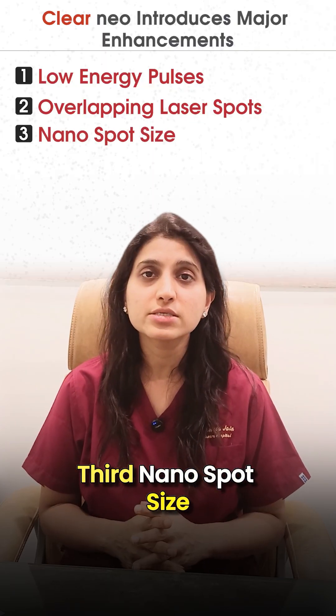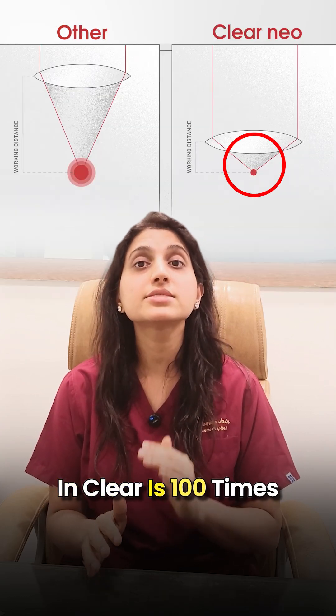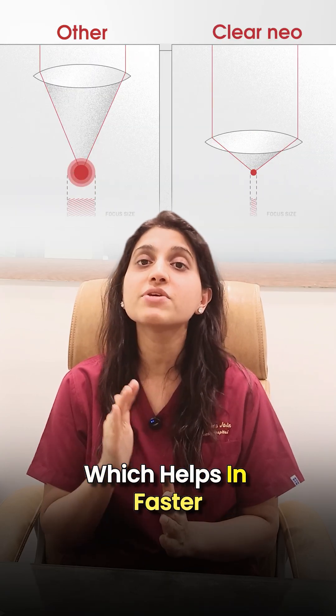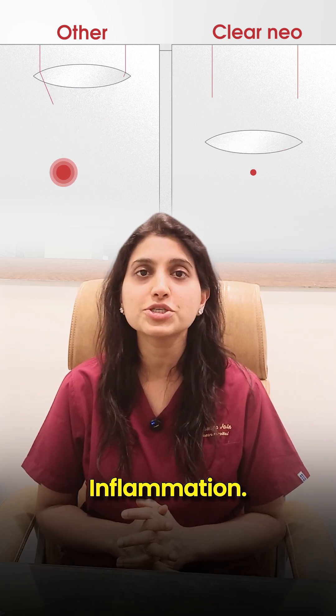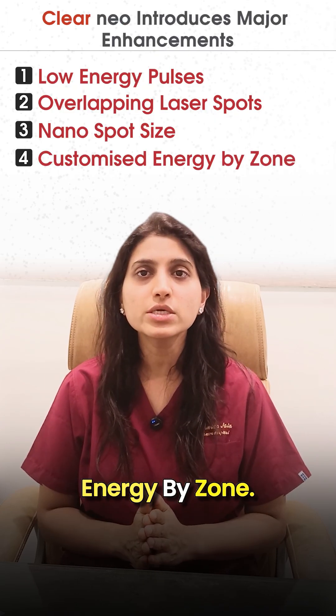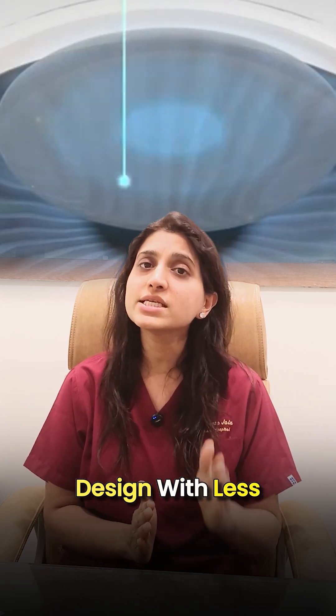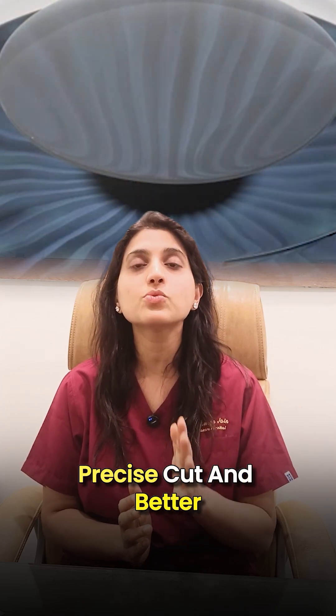Third is nano-spot size. The spot size in Clear Neo is 100 times smaller than in other technologies, which helps in faster healing and reduced inflammation. Fourth is customize energy by zone — each patient gets a customized lenticule design with less energy used in the center and more on the periphery, leading to a more precise cut and better vision clarity.